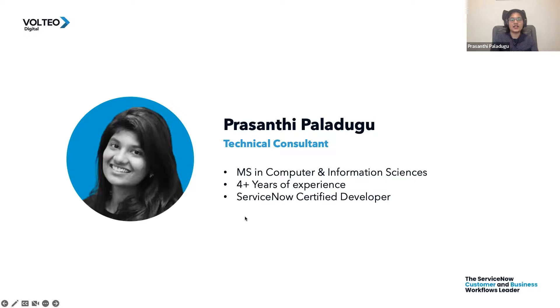For about two years, I'm primarily focused on ServiceNow integrations in ITSM and custom applications. I'm a certified system admin, application developer, and implementation specialist in ITSM.